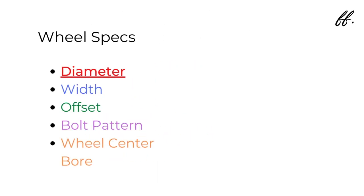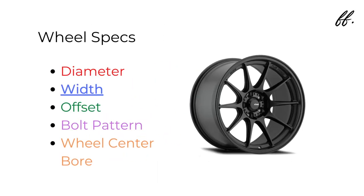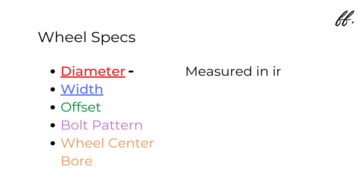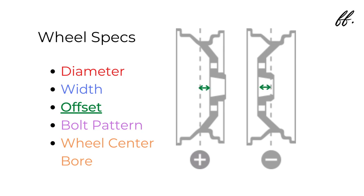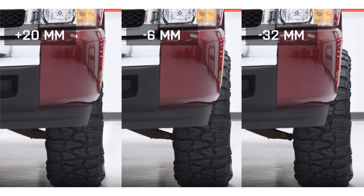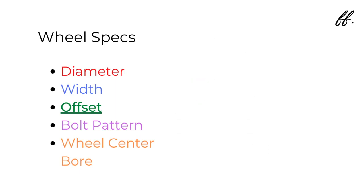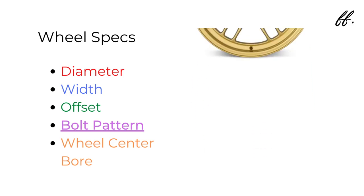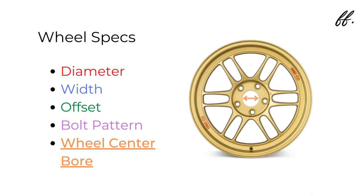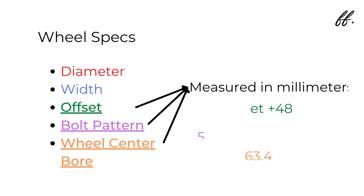Diameter is the measurement across the face of the wheel. Width is the distance from the inner and the outer lip. Both of these are measured in inches. Offset is complicated, but most simply put, it's the distance from the wheel's hub mounting surface to the centerline of the wheel — it dictates how close the lip of your wheel is to the fender of your car. Bolt pattern is the number of bolts keeping the wheels on the hub and the distance between those bolts. Wheel center bore is the size of the hub that protrudes into the back of the wheel. These three are measured in millimeters.